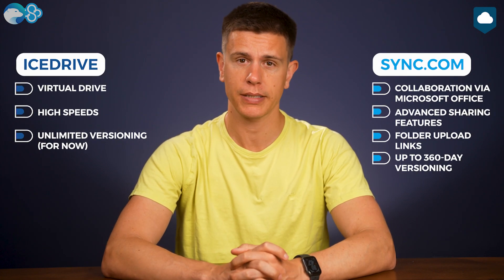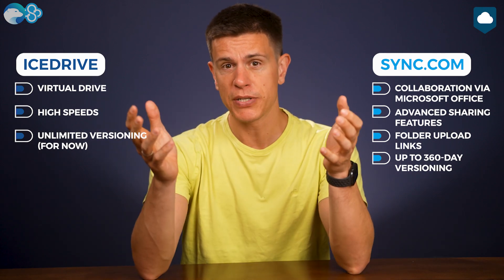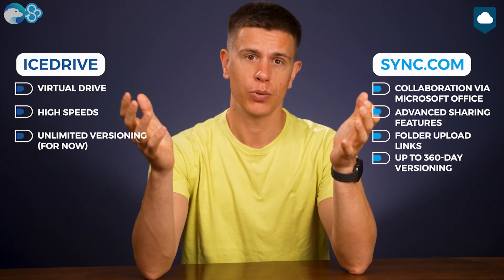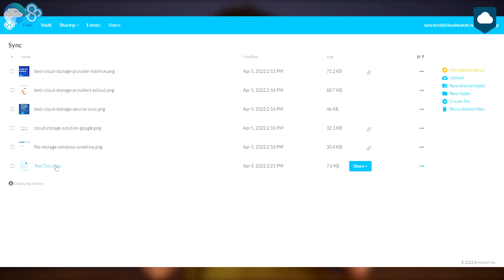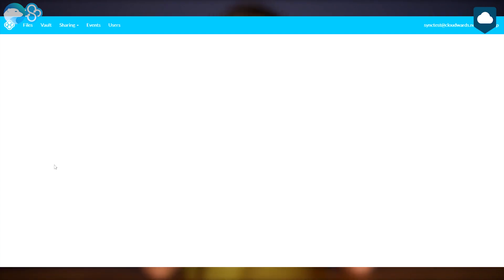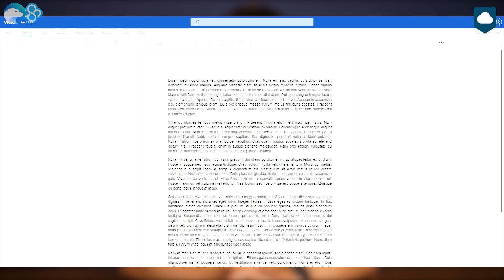There's really no comparison here when it comes to features. Sync.com is a more mature service and it really shows. First off, it's much better for collaboration. It integrates with Microsoft Office and lets you create, edit, and collaborate on Word, PowerPoint, and Excel documents.